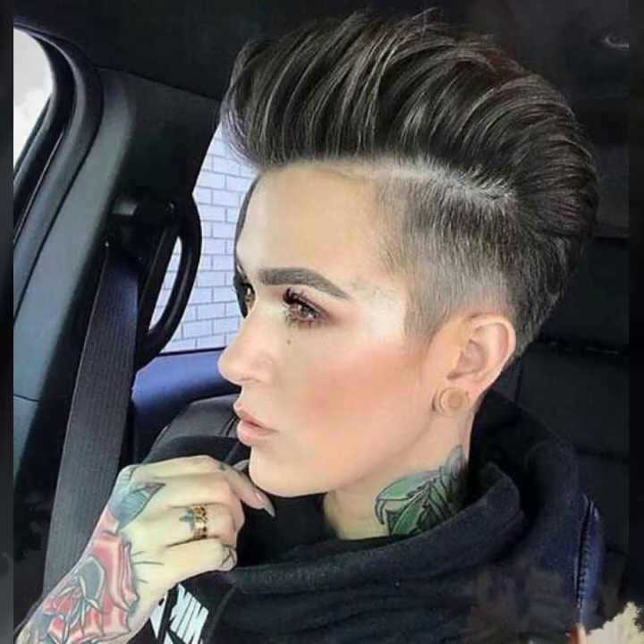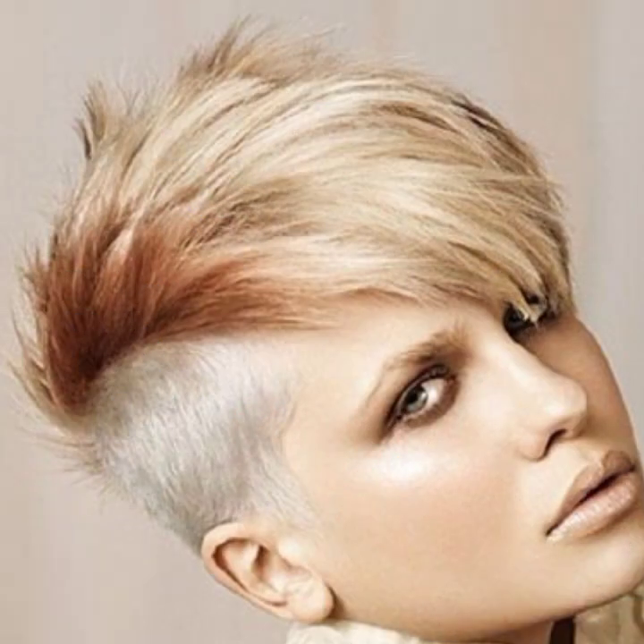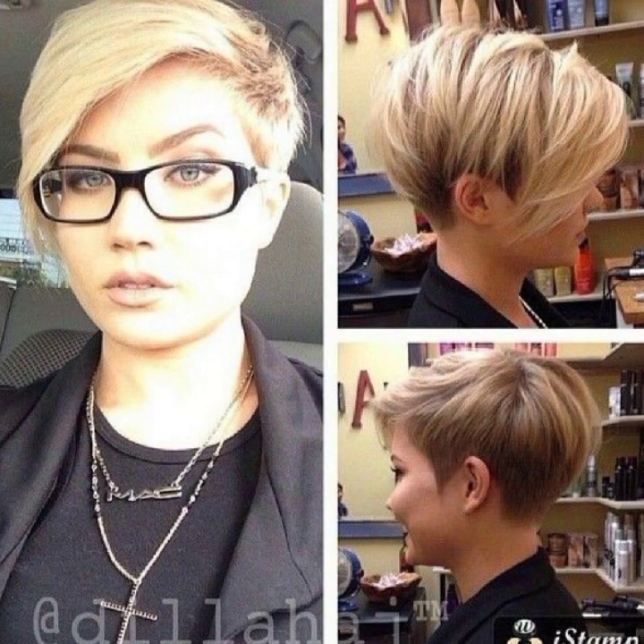Today I will share ideas for round faces, fitted faces, and for those with a double chin — beautiful styling ideas, haircuts, and hair dye ideas for friends of different ages.